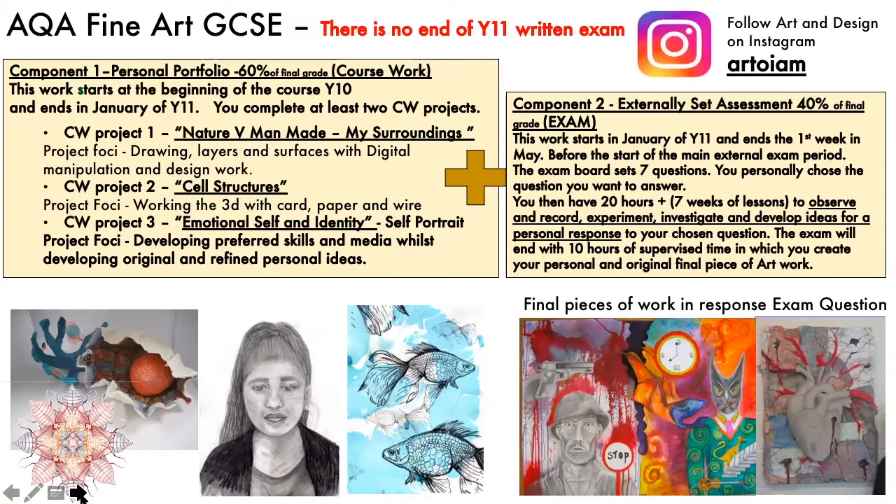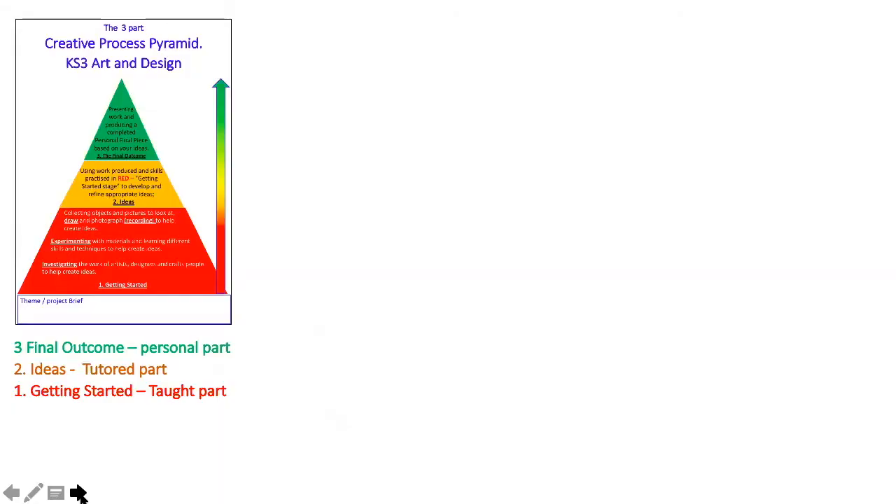You could also look at the school Instagram account to see what kind of artwork you might be producing — the address is up there in the corner. GCSE art is structured very similarly to Key Stage 3 art.